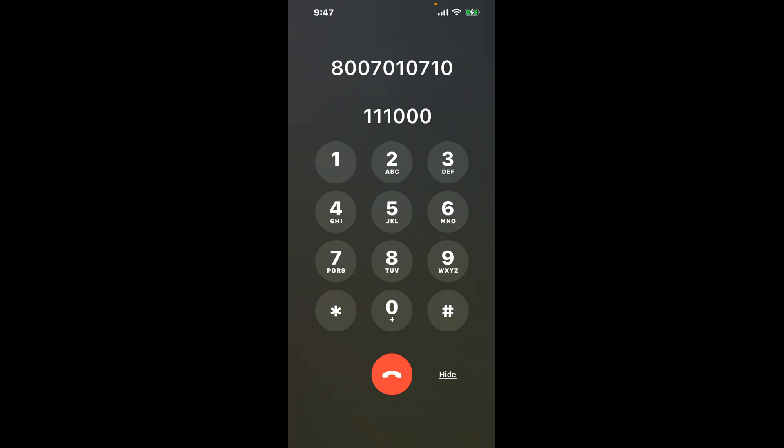Here's a neat trick to bypass the automated messages. Dial the New Jersey Medicaid phone number, 800-701-0710. As soon as the automated system starts, dial the combination 1, 1, 1, then three zeros. This hack will shortcut you through the menu.